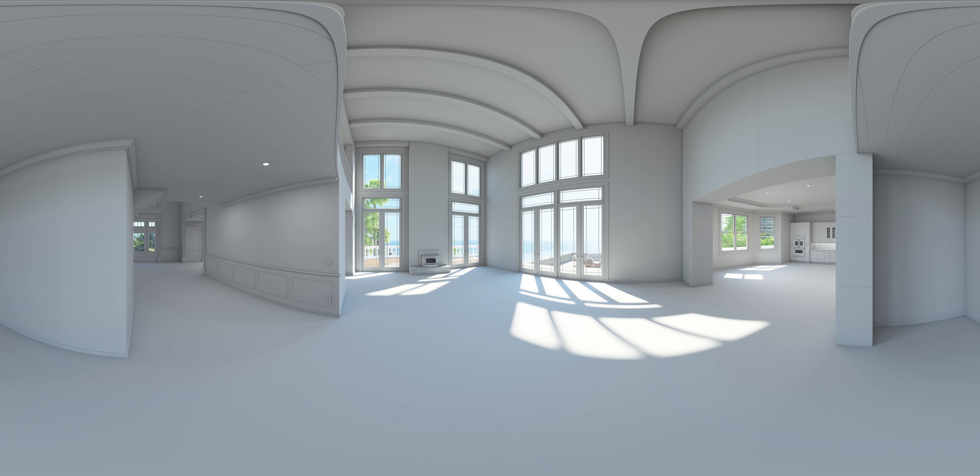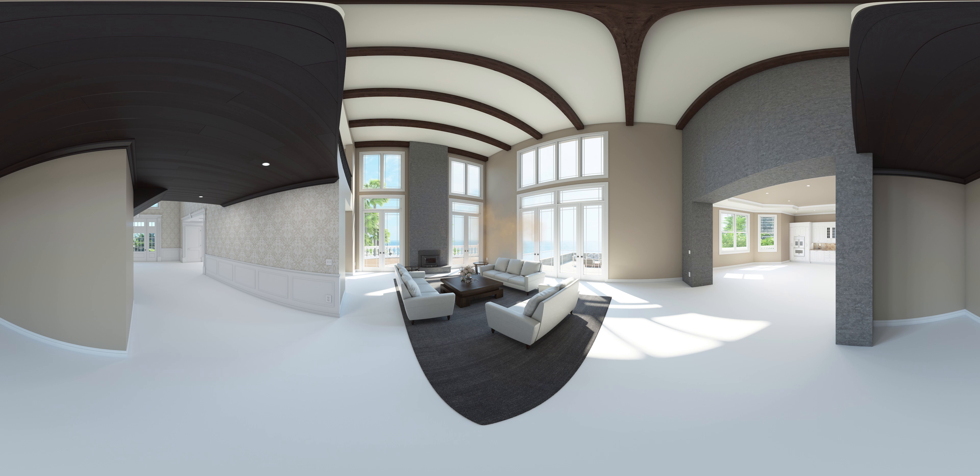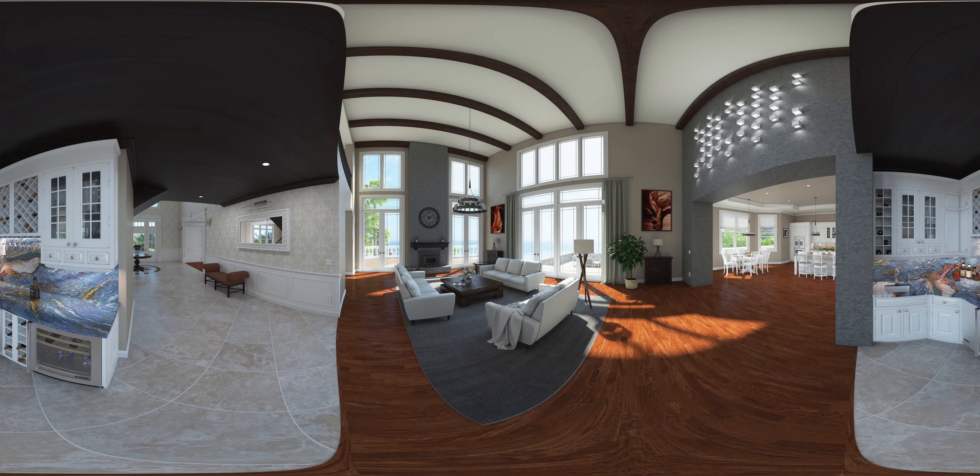Hello and welcome to episode 5 of House Tipster's 360 Design Dimension Series. In this video we'll be featuring some of the hottest brands and products of 2018's Dwell on Design. Welcome to Oak Haven Living Room, one of House Tipster's 360 virtual rooms.